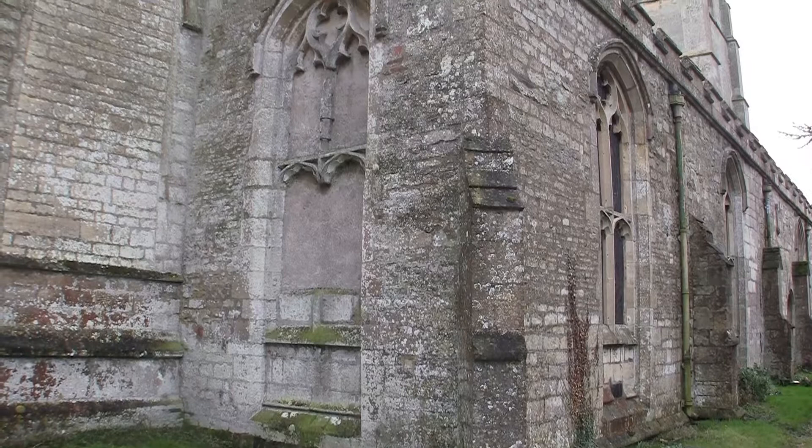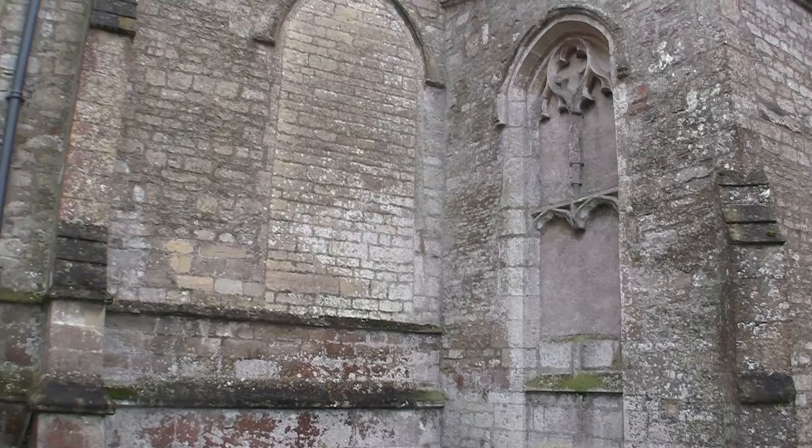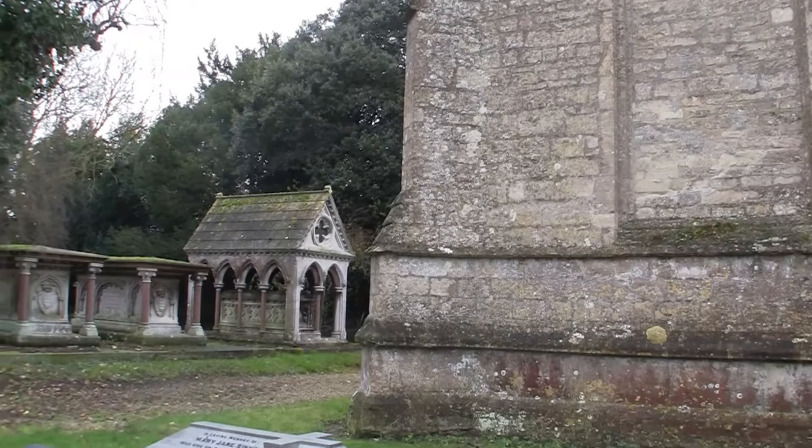Parts of the church date back as far as the 9th century. Two small carved roundels on the south wall of the nave, which we shall view later, are dated to that point. There is also the shaft of a Saxon cross, now to be seen in the nave.